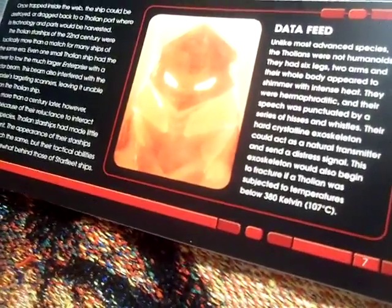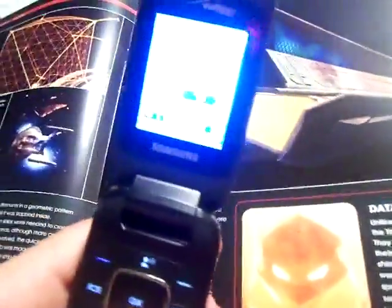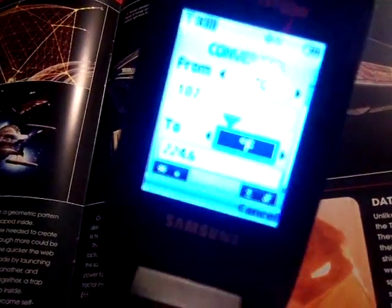107 degrees Celsius converts to 224.6 degrees Fahrenheit.